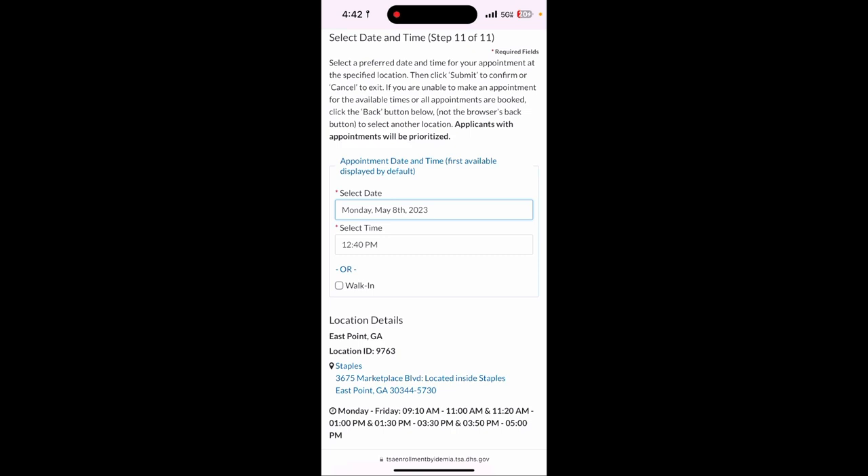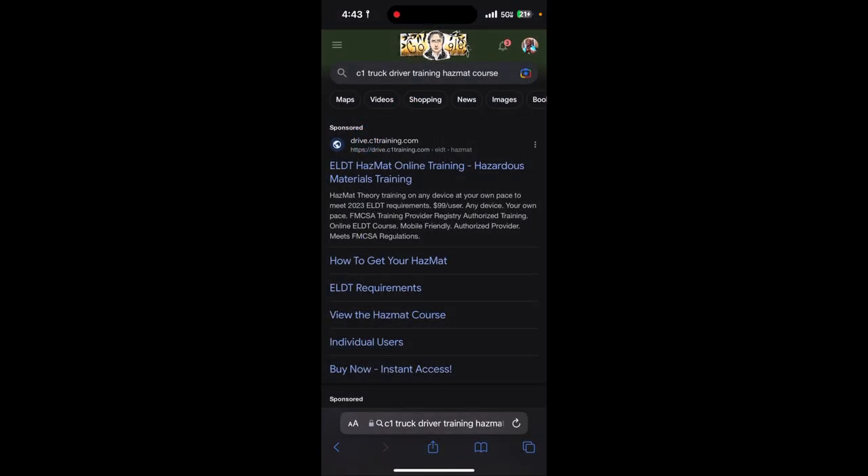After that, you come back to this website. If you want to check the status of your hazmat fingerprint background check, just type all the information in again — it's pretty obvious, the website will guide you through it. Or you can give them a call; the number will be on your receipt.